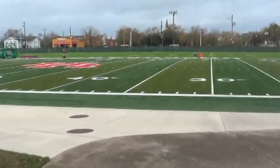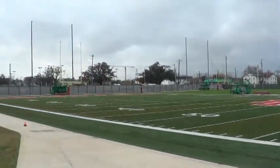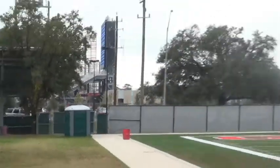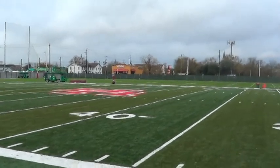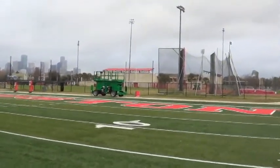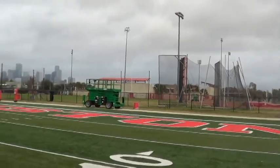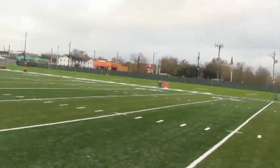This looks like the practice field. There are kicking towers for kicks and field goals right there. The stadium looks like it has two fields with University of Houston on it. There also looks like a softball or baseball field.